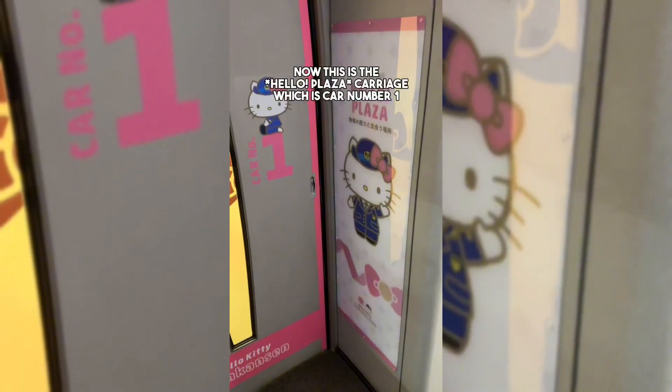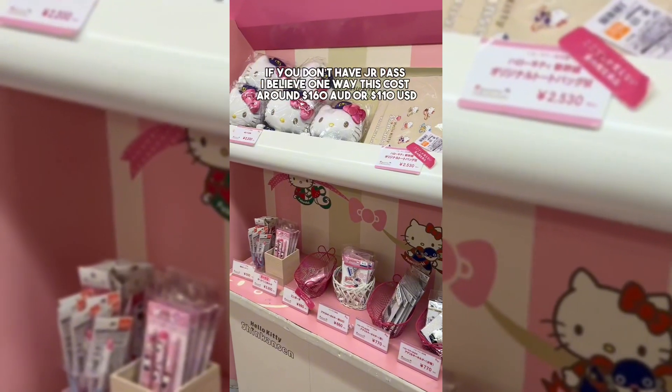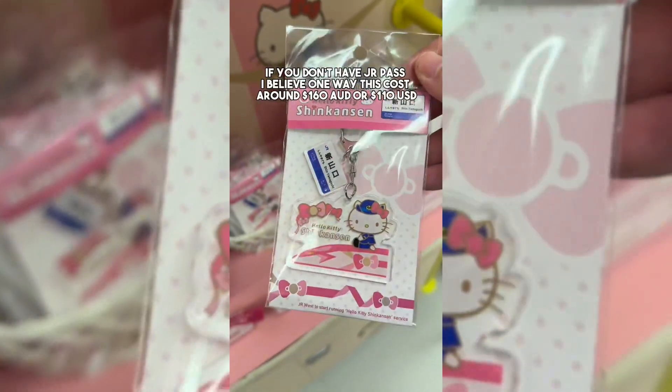This is the Hello Plaza carriage, which is car number 1. It is where the shop is, and you can get souvenirs as well as snacks. If you don't have a JR Pass, I believe one way costs around $160.